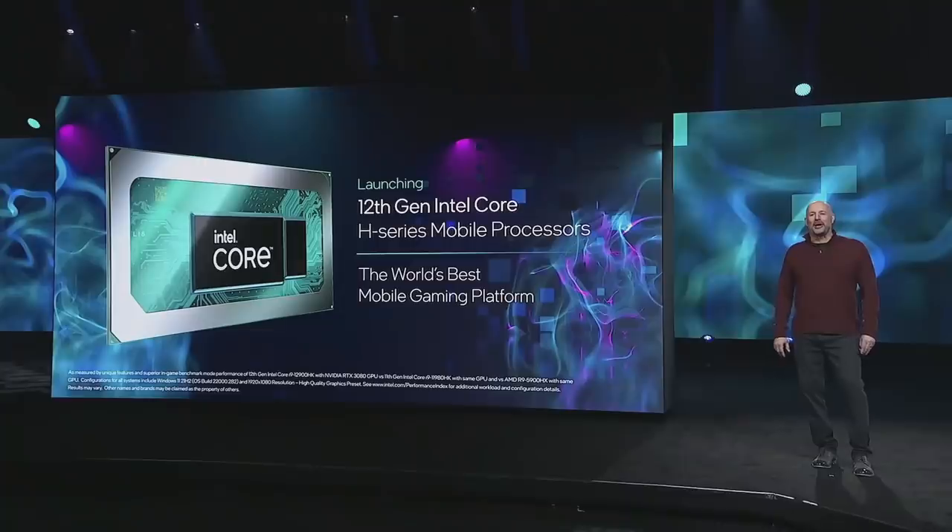We'll ship this new enthusiast desktop part to OEM customers by the end of this quarter. The platform technology we've showcased today isn't limited to just our desktop lineup. I'm thrilled to announce that starting today, we're bringing our new hybrid architecture to performance laptops with a launch of eight brand new 12th Gen H series mobile processors.